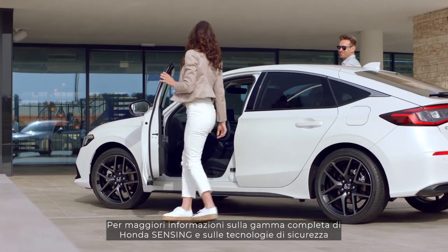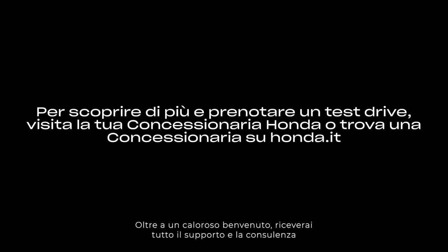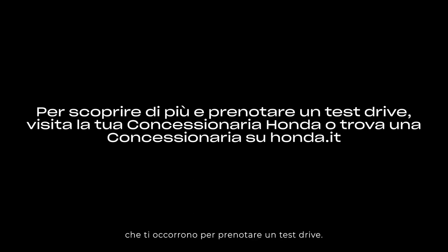Learn more about the full range of Honda Sensing and safety technology on the Honda website. Contact your local Honda dealership now for a warm welcome and all the support and advice you need to book a test drive today.